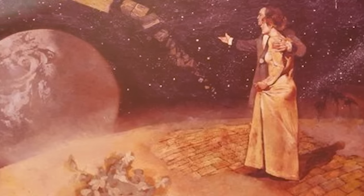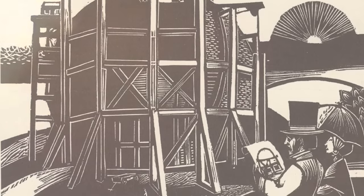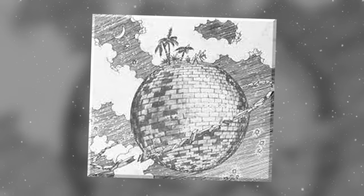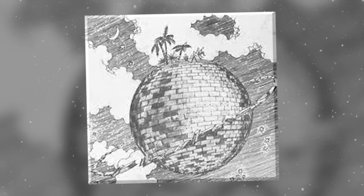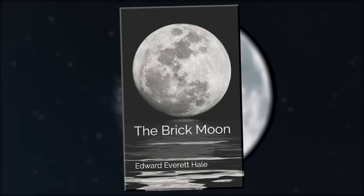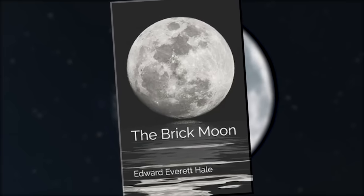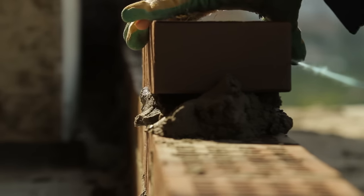Hale's sci-fi Brick Moon was more than just a brick mansion in the stars. He envisioned it as a navigational guide for seafarers — similar to the North Star — that would serve as a fixed reference point above the Earth's prime meridian to help travelers calculate longitude. Hale knew his Brick Moon would never leave the pages of Atlantic Monthly, but if it had, it would have taken 12 million bricks to build and cost a quarter of a million dollars.